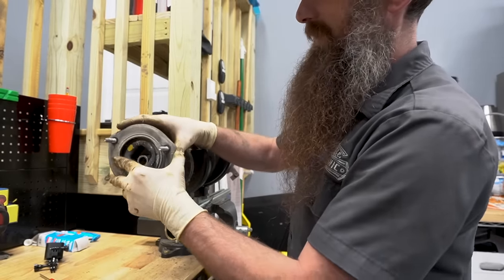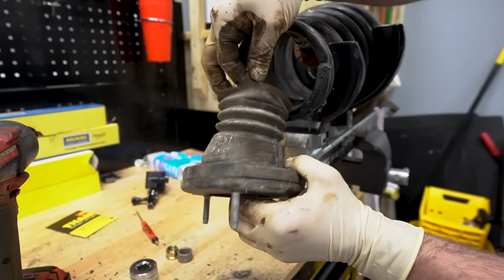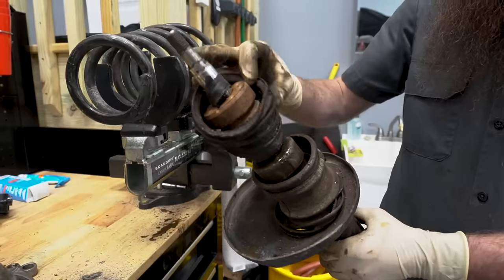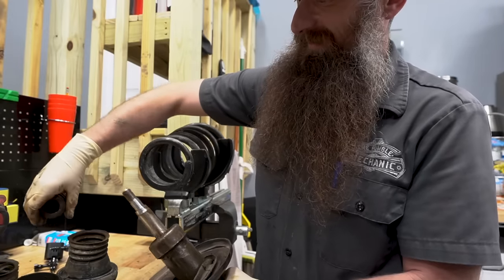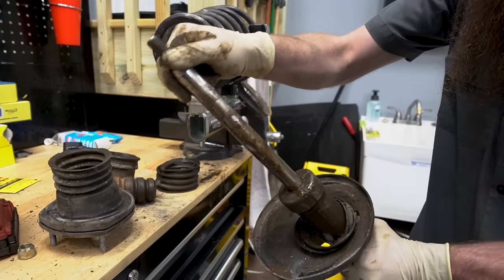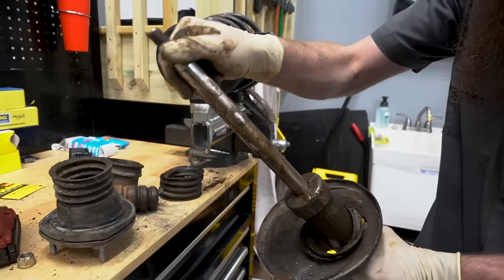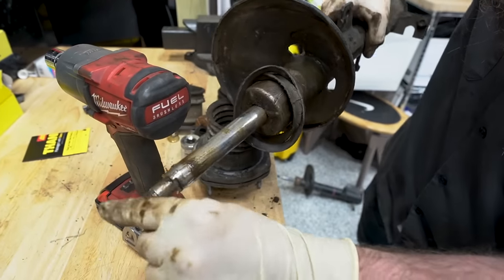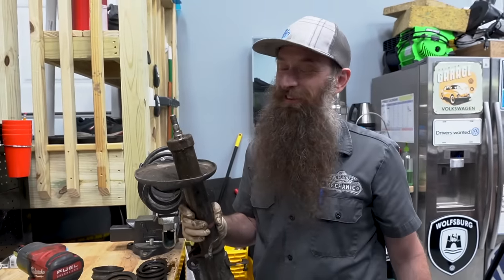Here is our bushing at the top — you can see our dust boot completely not keeping the dust out. That clearly is not supposed to happen. What I think we were hearing was the rocking back and forth of this. Not to mention no pressurization. And it's juicing on me — oh geez. I think we confirmed our diagnosis that this was bad.